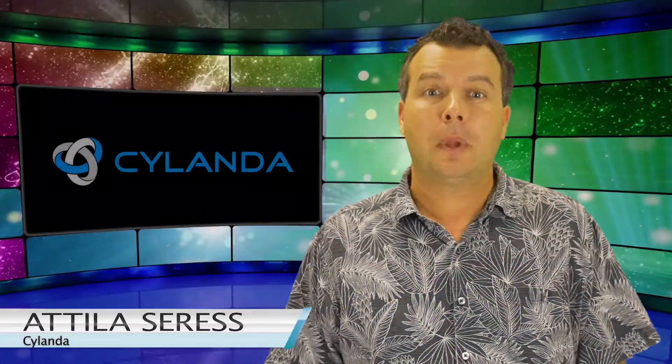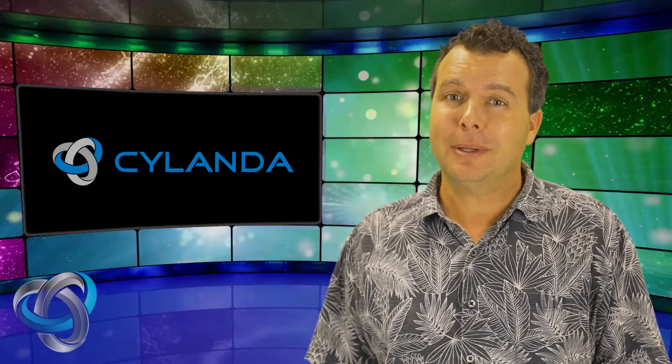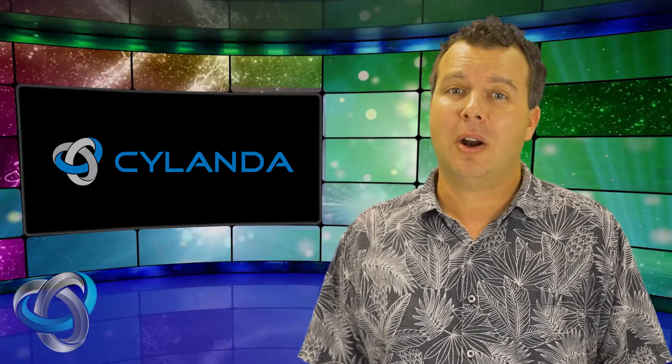Hey guys, Tilly here with Sylanda. I don't know about you, but I feel that the best toys are tech toys — and we're not just talking about kids here. But we probably should focus on the kids, since the newest and best toys this Christmas are high-tech.